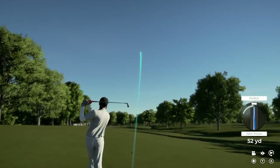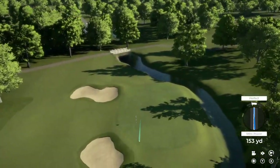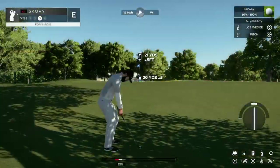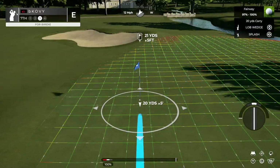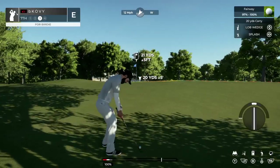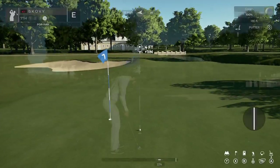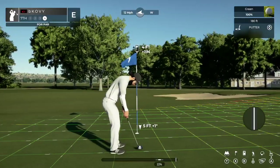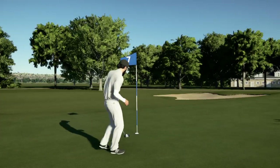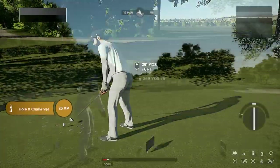Tricky approach shot — a confident swing. See the roll back — this is going to be a tester for the up and down. Elevated green here, another awkward lie, shooting off to the right. Scrambling is going to come into play this week. Great up and down, knocks in the four-footer — par. Feeling solid — not hitting my lines but they're going in the hole.